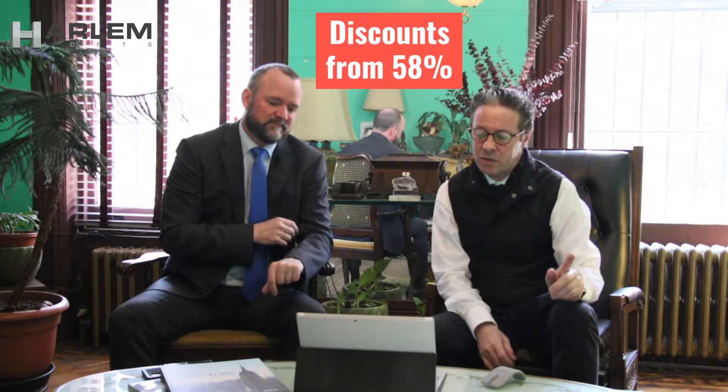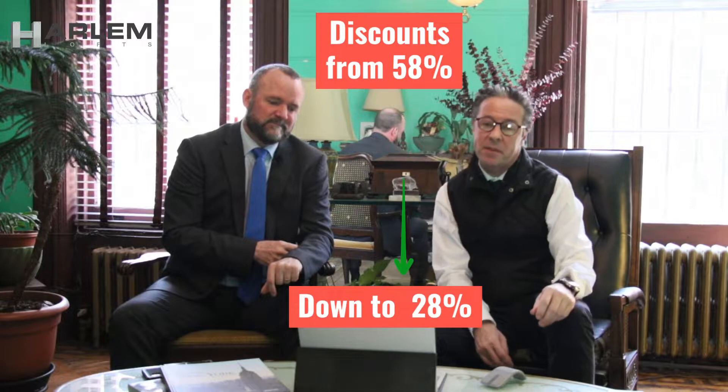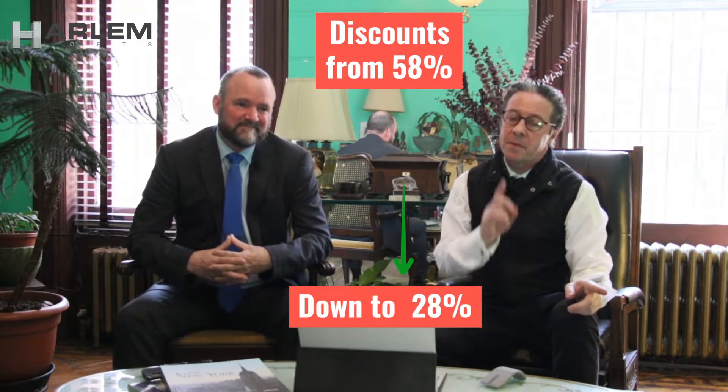How many entered the market just this month? 28, and 21 of those are brand new listings. We don't see that. What about the discounts? Discounts have dropped from a high of 58% back down to now 28%. So inventory is up, discounts are down. That suggests a very active upcoming 2022 market with sellers probably benefiting.